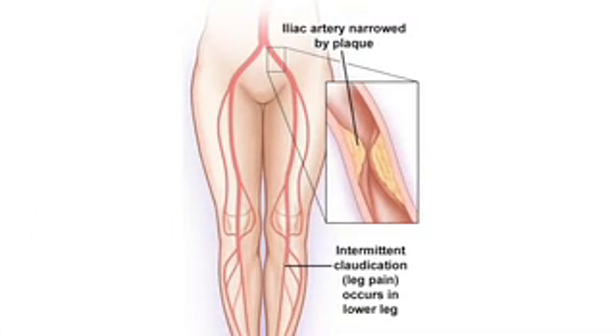The most common cause of peripheral arterial disease is atherosclerosis. In atherosclerosis, fatty deposits or plaque build up in your artery walls and reduce the blood flow.